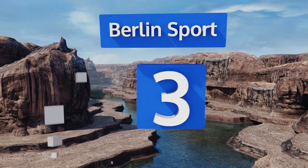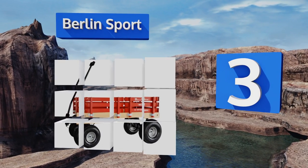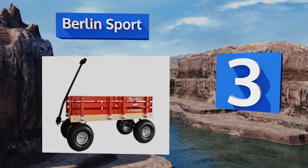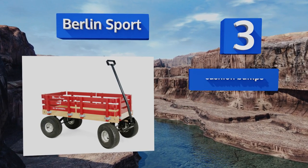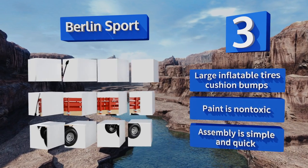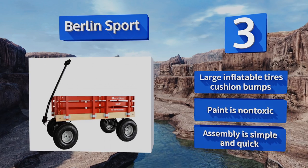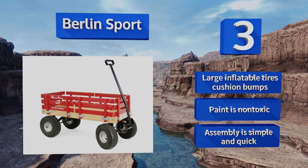Nearing the top of our list at number three, the handcrafted Berlin Sport is sturdy, reliable, and attractive, with a nostalgic look that never goes out of style. The hardwood rails can be removed for easier loading, and the no-tip steering ensures your gear will get there safely. Its large inflatable tires cushion bumps, the paint is non-toxic, and assembly is simple and quick.